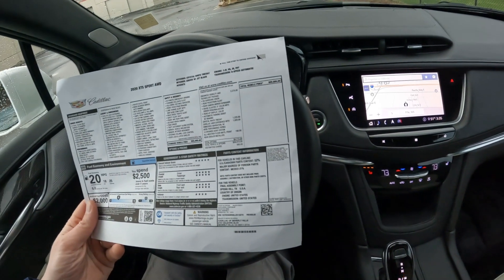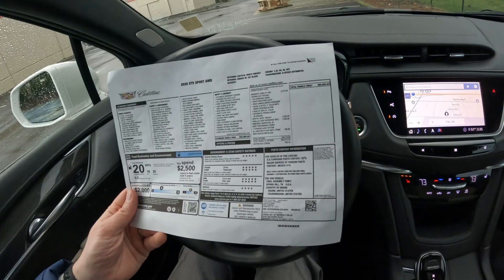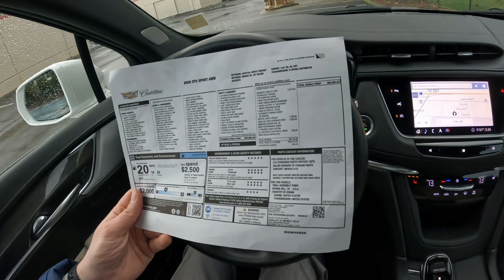Starting off with the build sheet, the original MSRP on this one was close to sixty thousand dollars. The Sport has a lot of standard equipment but it does have a few optional odds and ends.